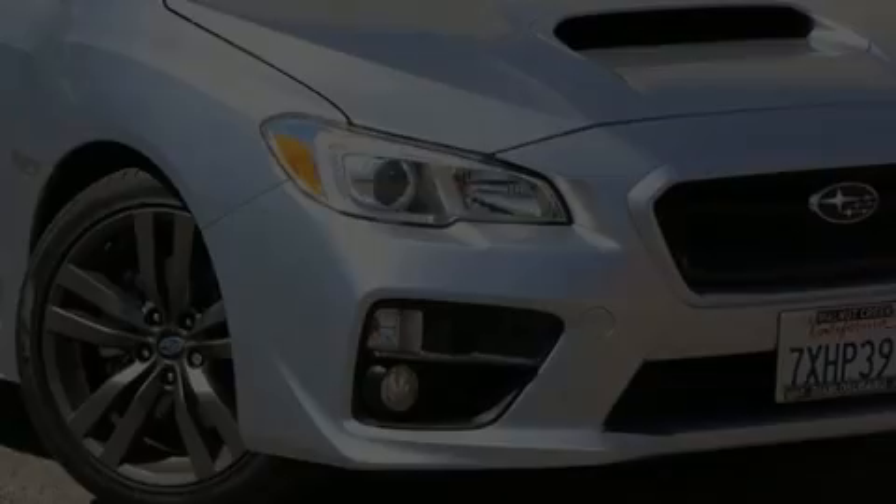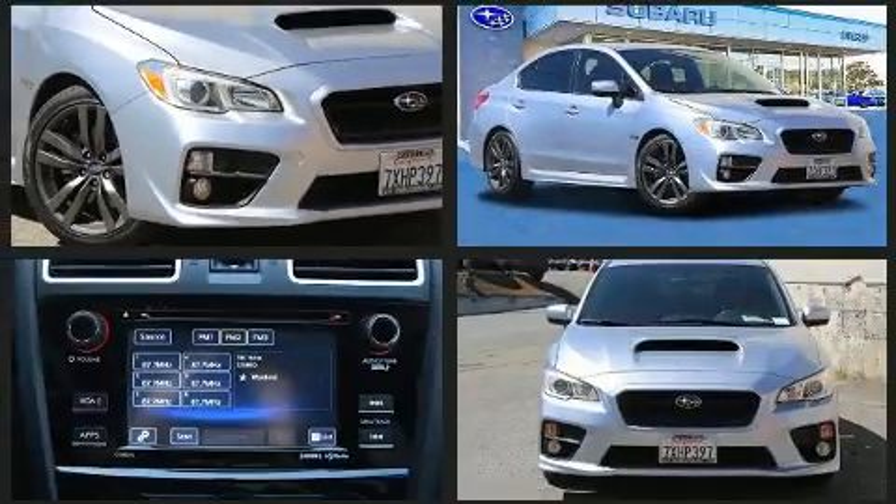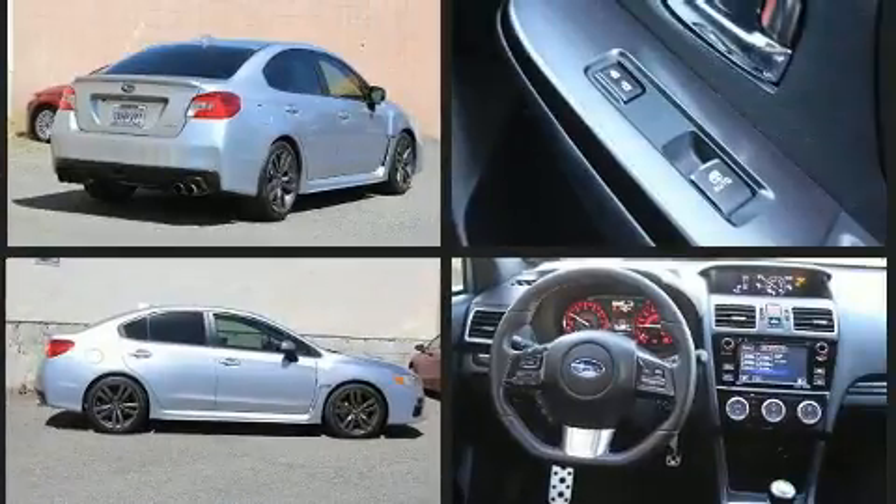Here's a great deal on a 2017 Subaru WRX. With fewer than 45,000 miles on the odometer, this four-door sedan prioritizes comfort, safety, and convenience. Subaru made sure to keep road handling and sportiness at the top of its priority list.